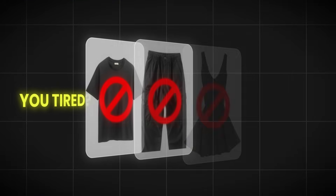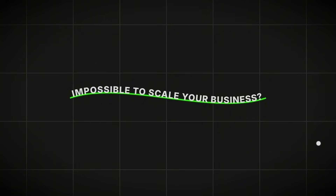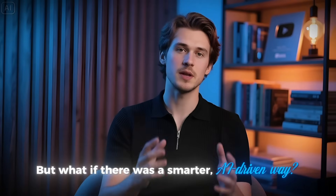Hello, poverty fighters. Are you tired of seeing the same old products on every print-on-demand store? Are high costs and low profit margins making it impossible to scale your business? Traditional print-on-demand platforms are holding you back. But what if there was a smarter, AI-driven way?